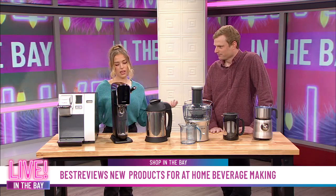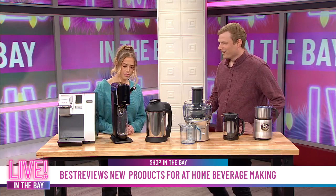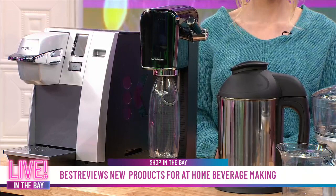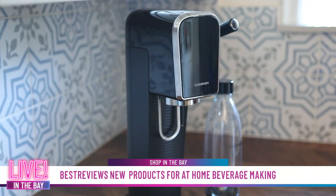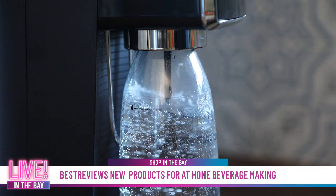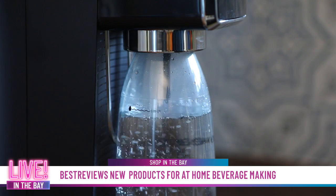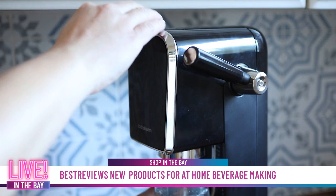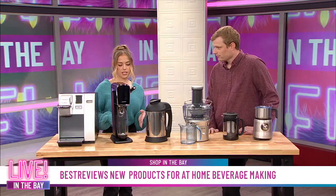The second product is the SodaStream Art. SodaStream has been out for a while — it's the best way to make your own club soda at home if you're tired of spending money on LaCroix at the supermarket every week. What we love about this particular model is it's called the SodaStream Art for a reason: it just looks good on your counter. Real estate is never cheap, so you want it to look good.